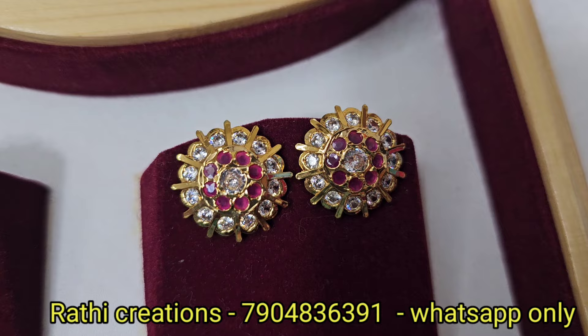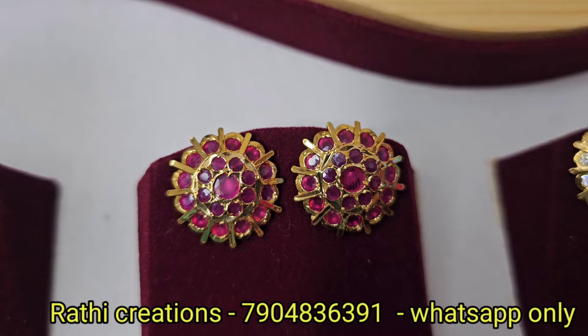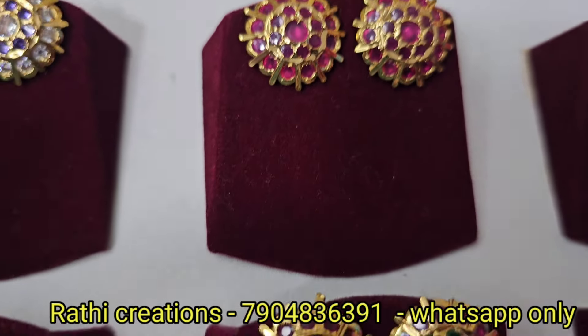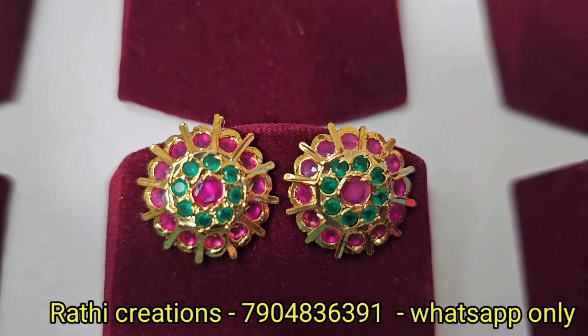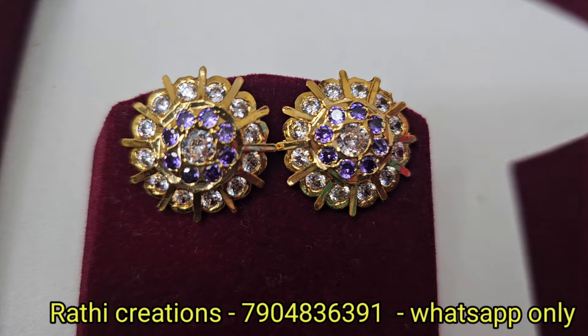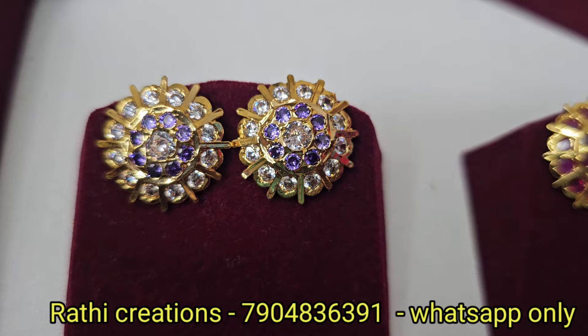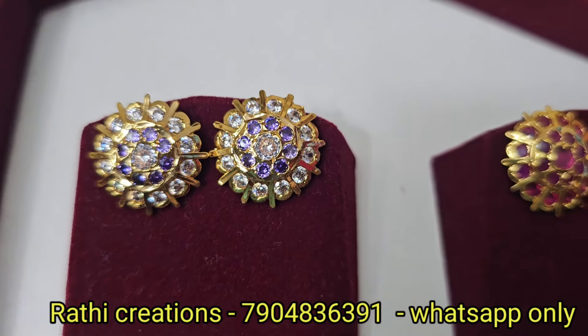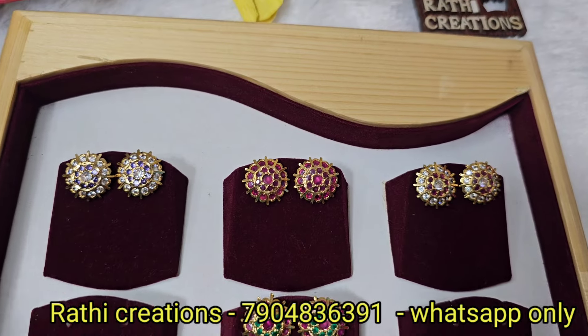Ruby stone and white stone combination with different cut work. Also available in full ruby and ruby with green. Super purple-white combination, ruby, strong green, and yellow combinations are available in this pattern.